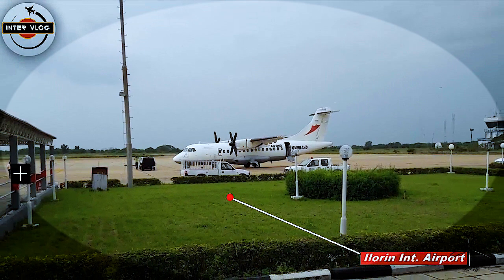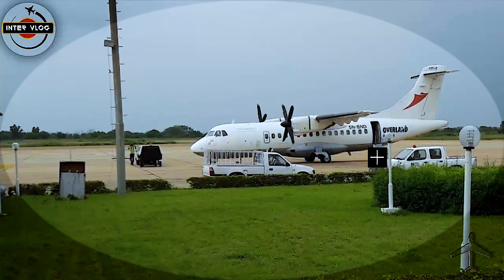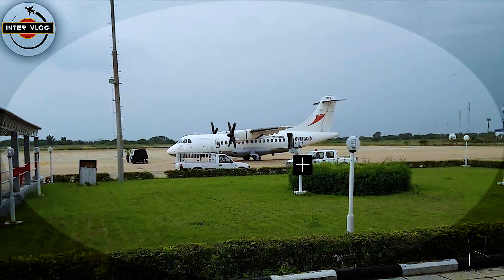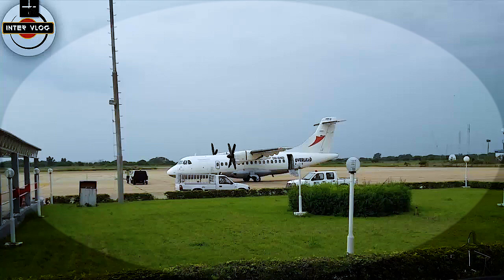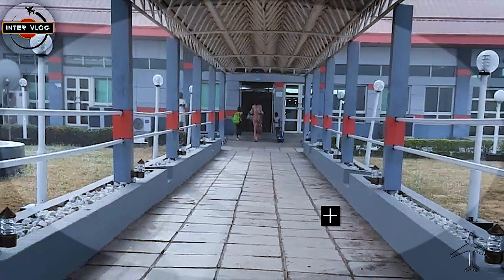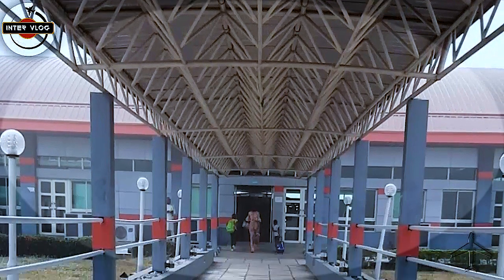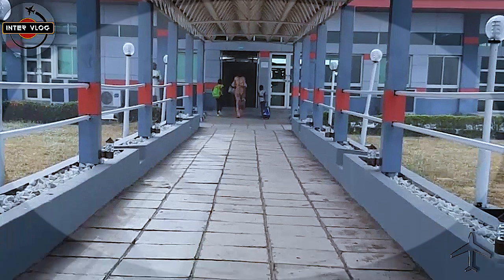This entrance you are seeing here is for departure, not for arrivals. This is the same airplane that just landed, and those people have now passed and are right now inside. Let's see them as they are entering the door. They are entering right here — oh my god, the place is amazing, very beautiful. Look at the ceiling of the bridge — it's nice, it's cool.